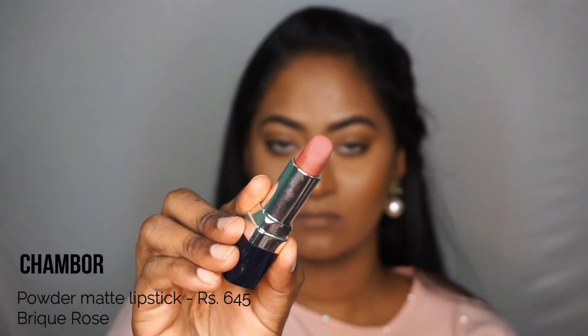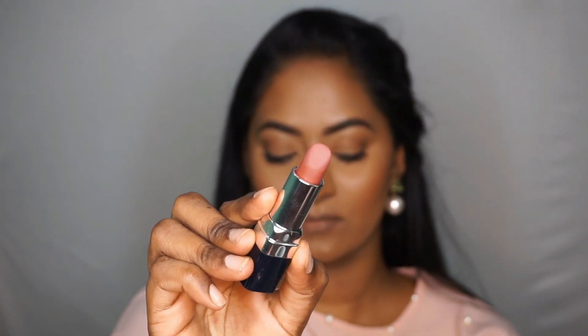Then I have the Chambord Powder Matte Lipstick in the shade Brick Rose, which is again a mauvey brown sort of a shade and it looks very beautiful on my lips and on my skin tone. It lasts for a very long time as well.